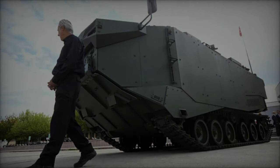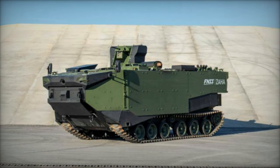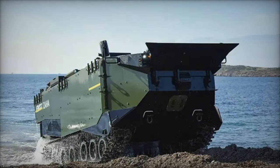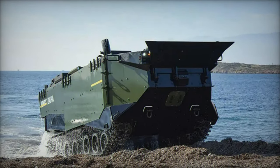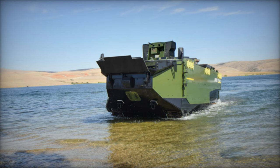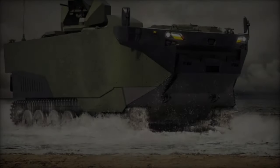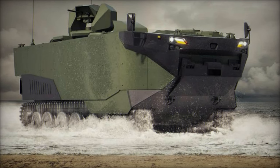In conclusion, the FNSS Zaha stands as a testament to the relentless pursuit of excellence in armored vehicle design and technology. With its modular architecture, advanced protection systems, and integrated firepower, the Zaha exemplifies the pinnacle of innovation, offering military forces a decisive edge in the complex and dynamic landscape of modern warfare. As conflicts evolve and new challenges emerge, the FNSS Zaha remains poised to redefine the future of armored warfare, ensuring that those who command it wield unparalleled strength and resilience on the battlefield.